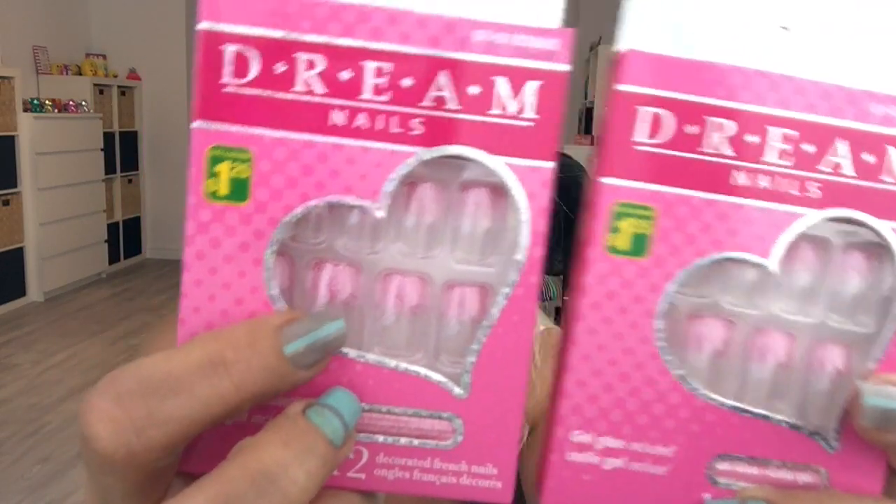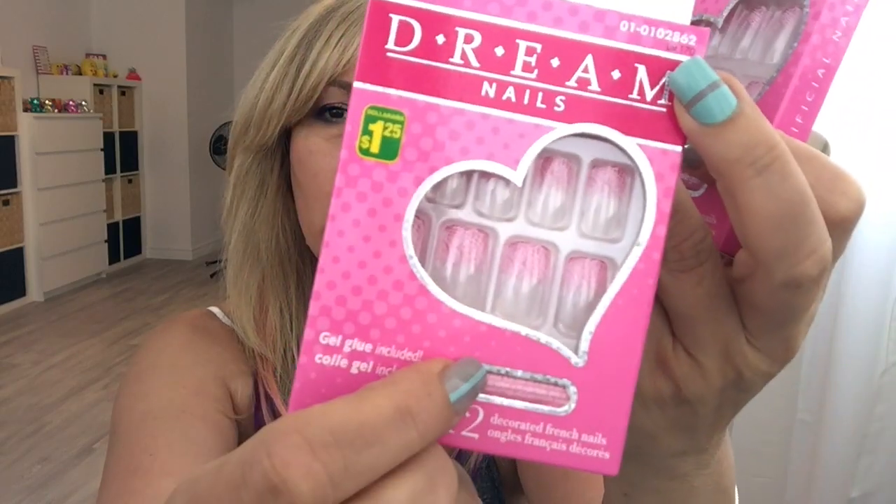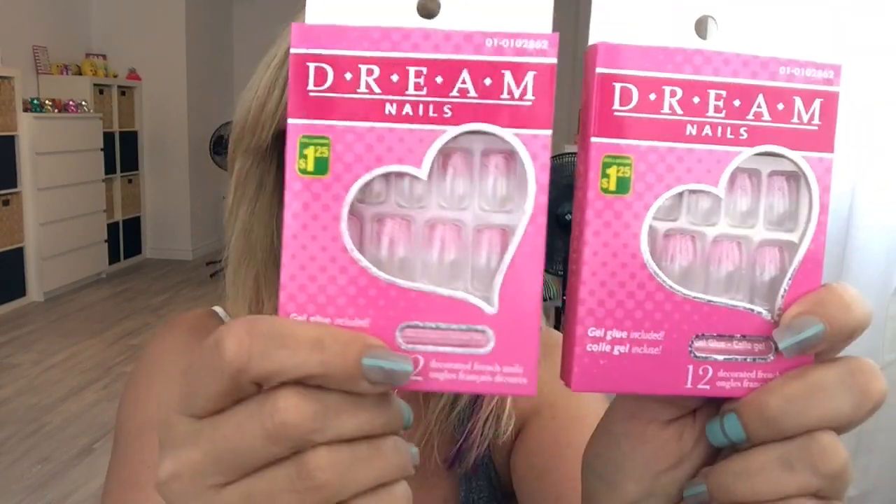You get 12 pieces of nails that comes with the glue and this was $1.25. I grabbed two sets because my nail beds are small and the big ones don't fit.